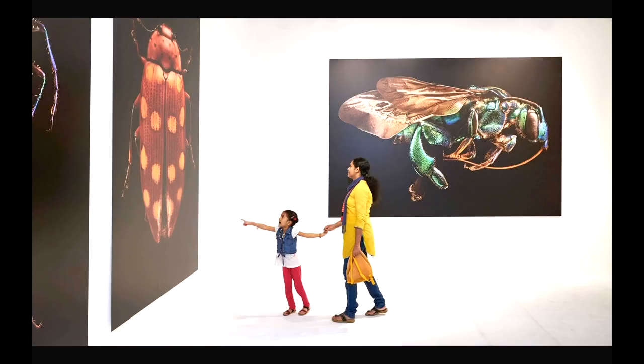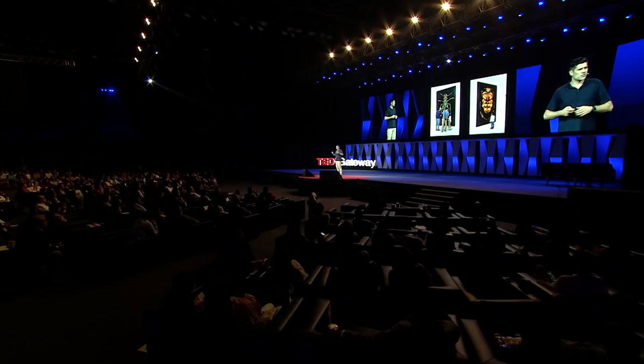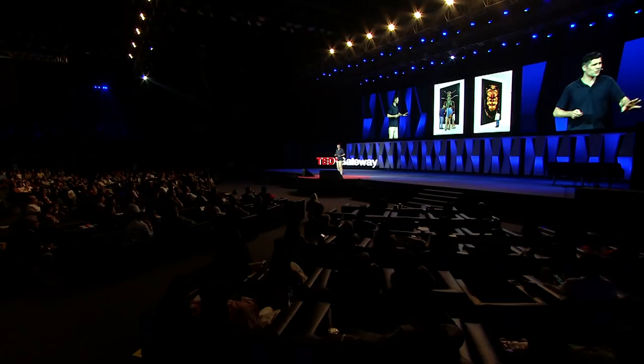People seem amazed by these shots. They haven't seen insects like this before, particularly the children — all they actually want to do is touch these big bugs. But if you can't get to a show, you can go to the website, microsculpture.net, and there you can zoom all the way in to the full high-resolution files.